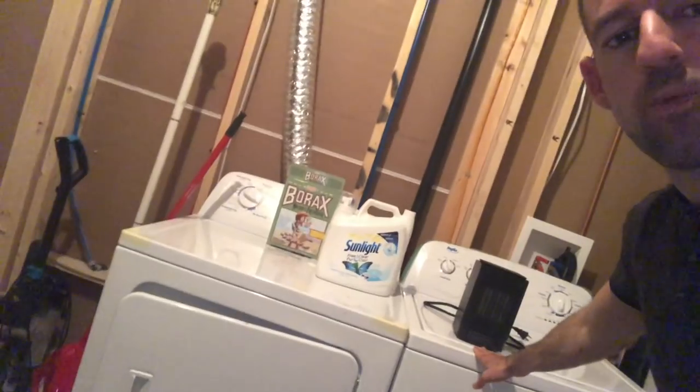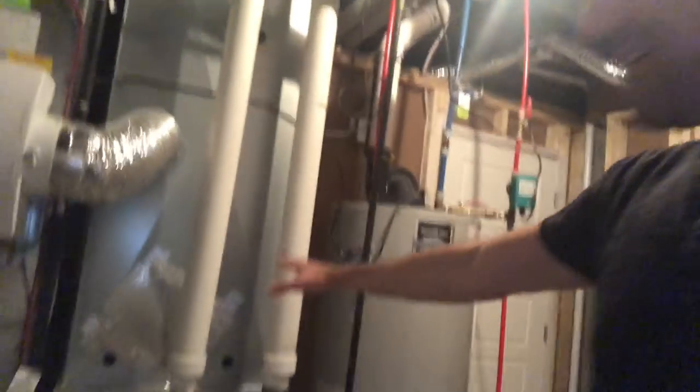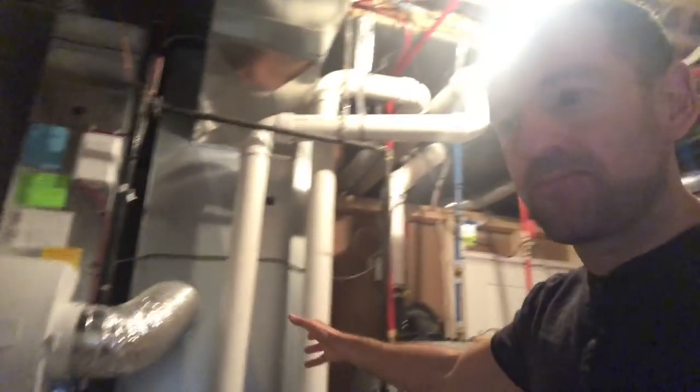$825 Canadian dollars per month for a basement suite, and that is including utilities. All I pay is $825 — I don't have to pay utilities, which is really nice. So I have my own washer and dryer, I don't have access to their place and they don't come into my place. In another video, I'll give you a tour of my basement suite. But in this video, I just wanted to talk about the heating system.